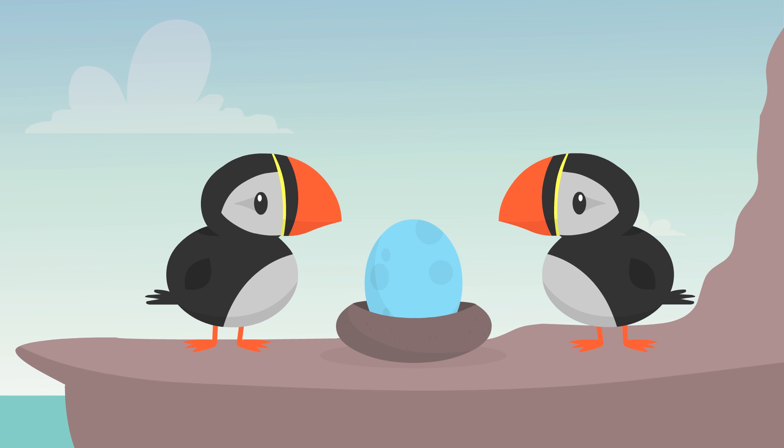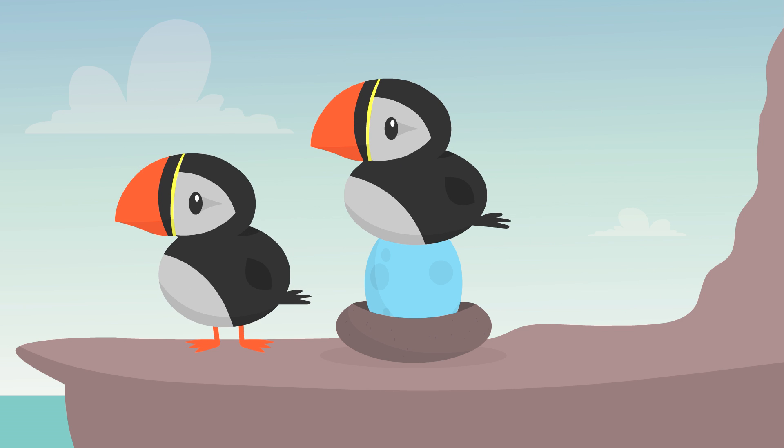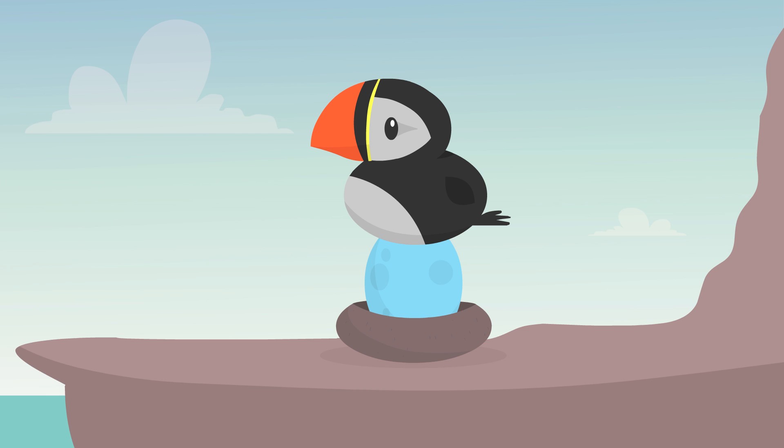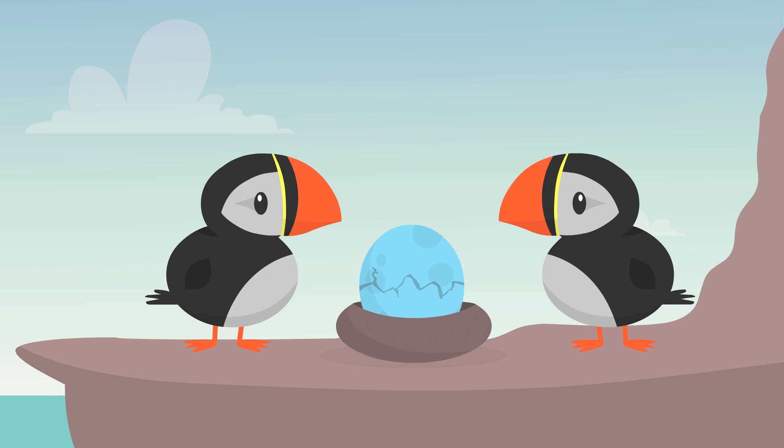In this cliffside burrow, two puffins wait for their egg to hatch. They take turns keeping the egg warm under their feathers and going out for food. After weeks of waiting, their baby hatches. She's called a puffling.